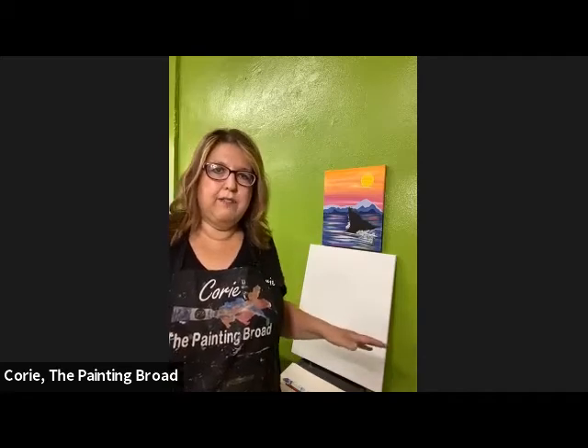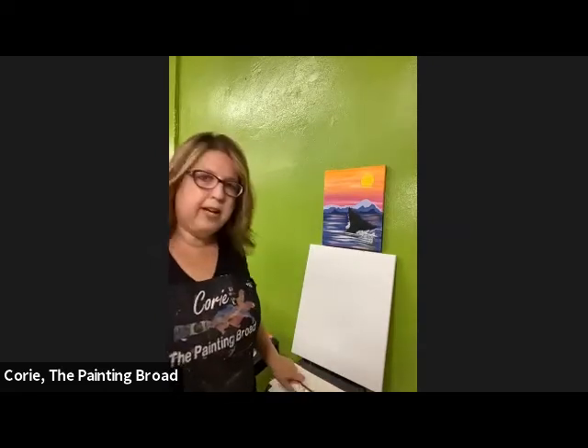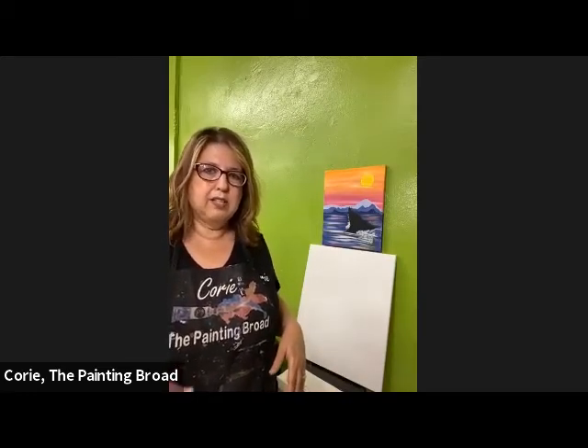I have a 16 by 20 inch stretched canvas here. In your kit, you have an 8 by 10 inch, but I felt this was a lot easier for you to be able to see as we go through the painting. You've got some brushes in there — a flat brush and a small detail brush. You'll want to gather a cup of water and some paper towels. The whole video will be posted tomorrow, so you don't even have to paint tonight. You can wait and do it tomorrow when you can stop and start the video at your leisure.